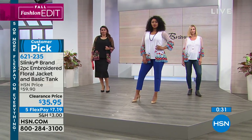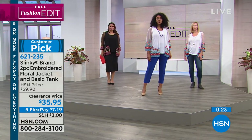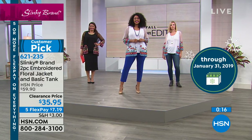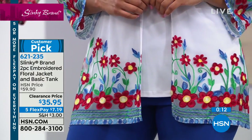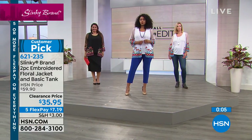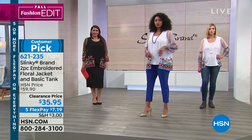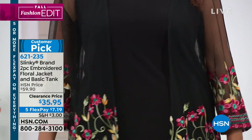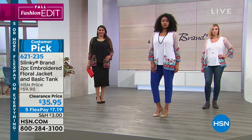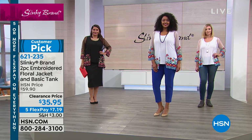You can wear these sets casual with a jean, with our skinny pant, dress them up with one of our Ponte midi skirts, or throw the jacket over one of our dresses — what an opportunity. This entire hour is clearance on five flex pay. The item number is 621-235. Navy is only available in small and large, so grab that quickly. We're going to move on to the printed tunic and skinny pant set, but you can continue to shop this one until it's gone.